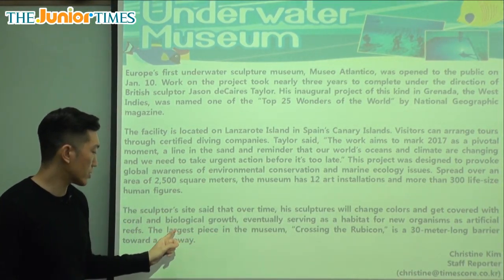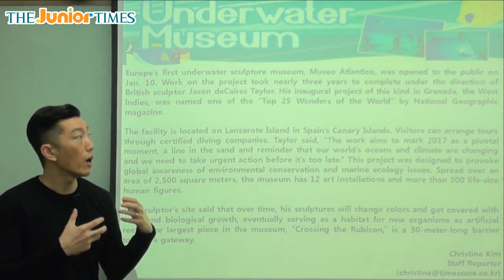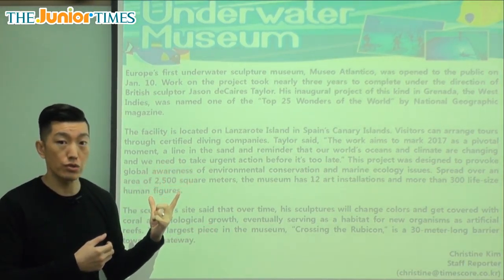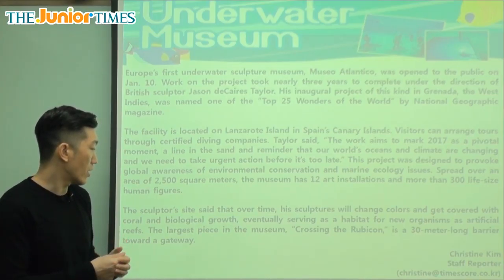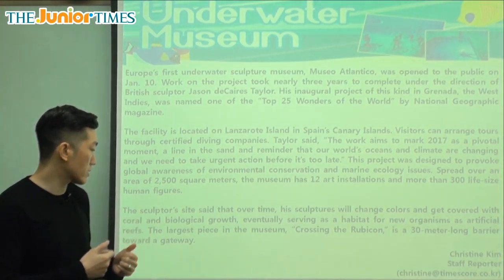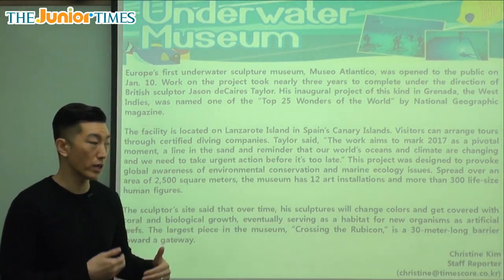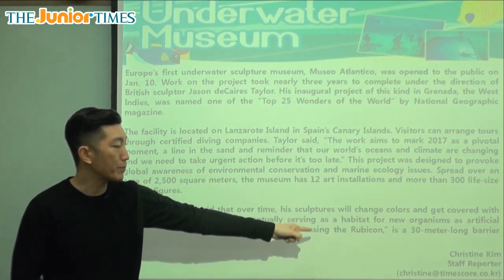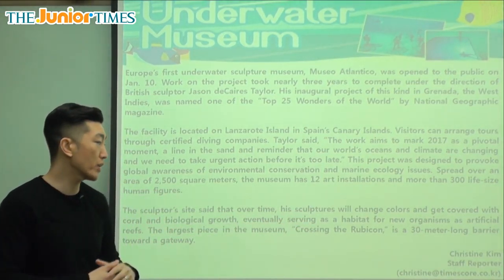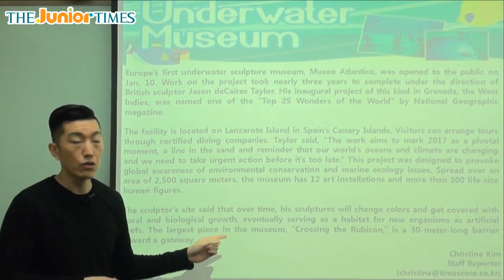Biological means natural and living. There are things going to be growing on the statues — plant-like substances or small living things growing on them. And eventually they will become a habitat — habitat meaning a home — a place where fish or new organisms, living things, can live.